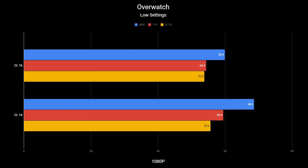Moving on to Overwatch. I benchmarked the training session's shooting range — specifically the segment where you're shooting five robots moving back and forth. CAS Latency 16 averaged 59.9 FPS with a 1% low of 54.3. CAS Latency 14 gave almost a 10 FPS boost, averaging 68.6 FPS with 1% lows of 59.4. Again, roughly a 10-frame-per-second graphics performance improvement.